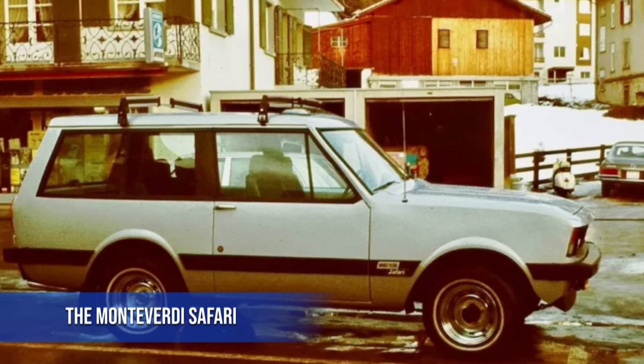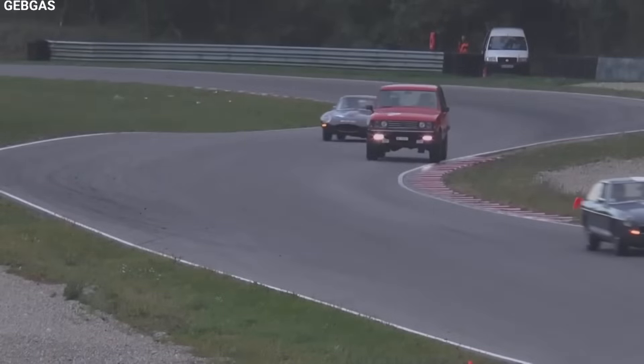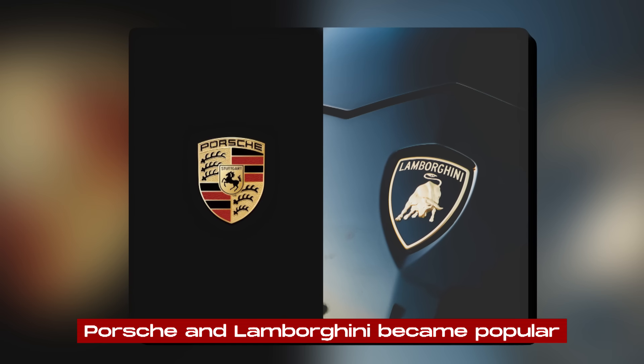The Monteverdi Safari is an amazing vehicle in SUV history. It was one of the first luxury off-road cars, coming out way before fancy SUVs from Porsche and Lamborghini became popular.